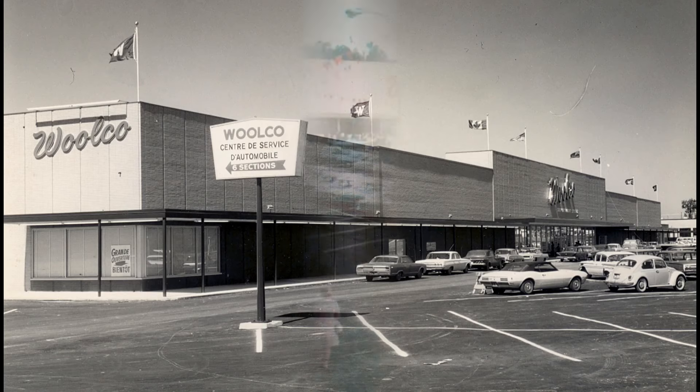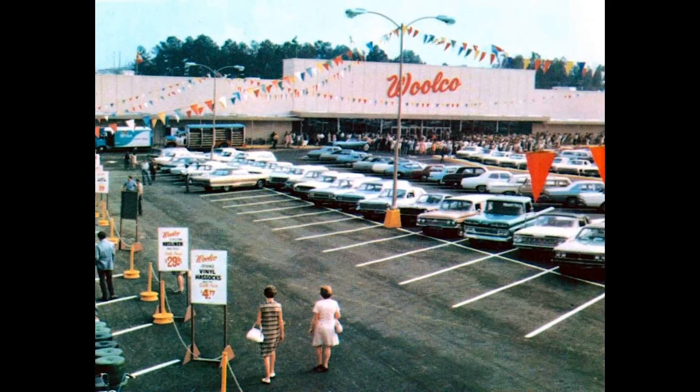During this period, the excess space in some larger Woolco stores went to a Woolworth-owned off-price clothing retailer called Jay Branham, which was short for 'just brand names.'